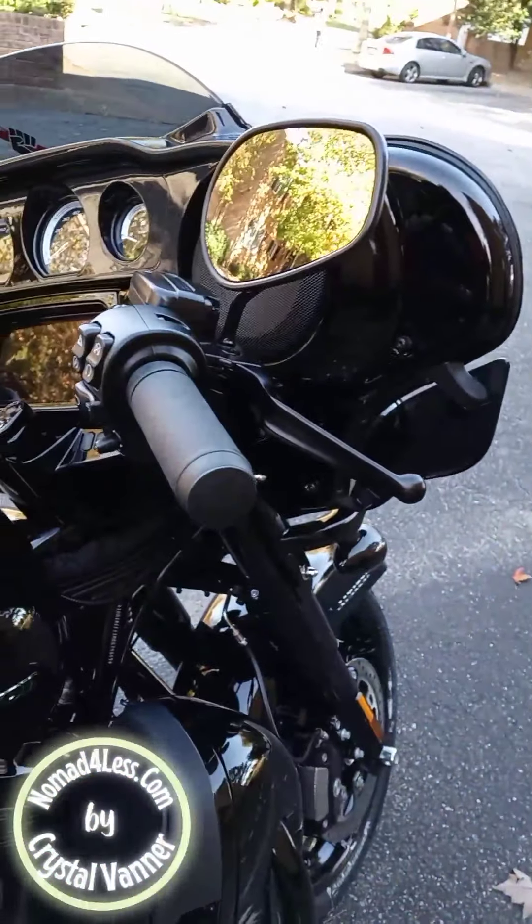So this is where he got his bike — Bayside Harley. Ask for Steve if you are in the area and looking for a new bike. BaysideHD.com. Ask for Steve.